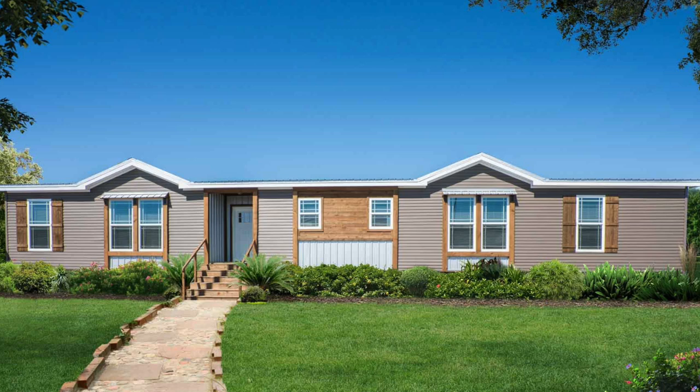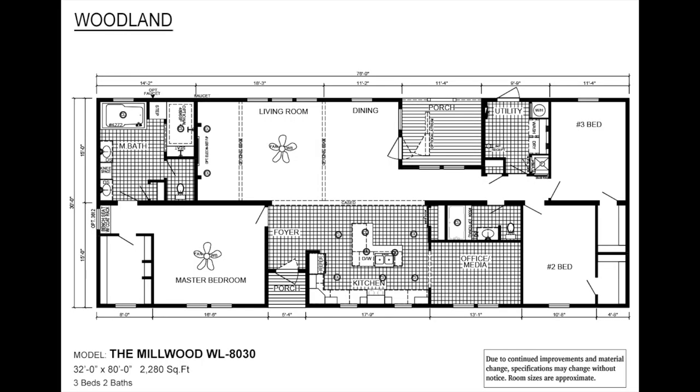Welcome back to Modern Mobile Home Tours. In today's virtual tour, we will be looking at this remarkable three-bed, two-bath mobile home built by Deer Valley Home Builders. This double-wide home features two living rooms, a huge master bedroom, a beautiful fireplace, and an attached porch for entertainment. If you enjoy this video, please give it a thumbs up and subscribe if you are new. Let's get into the tour.